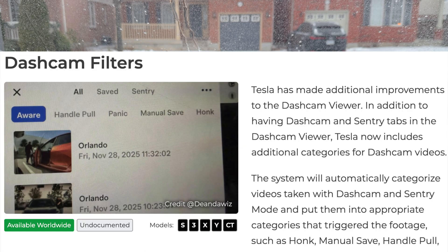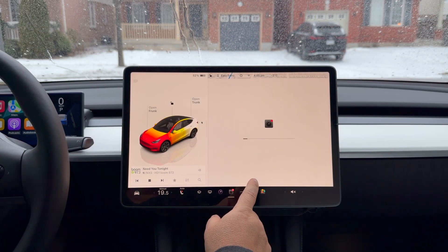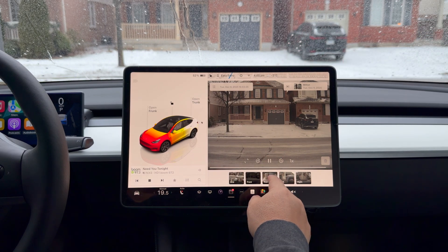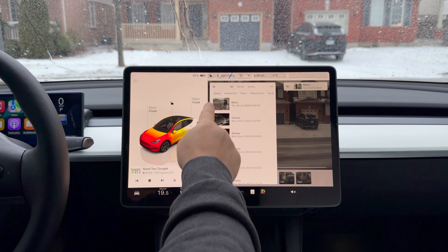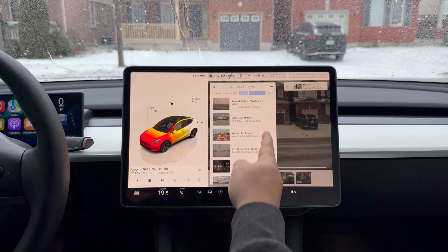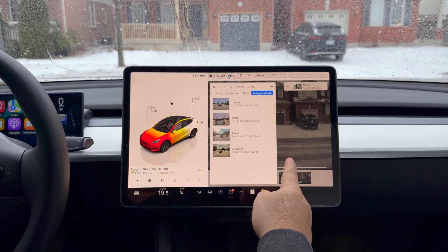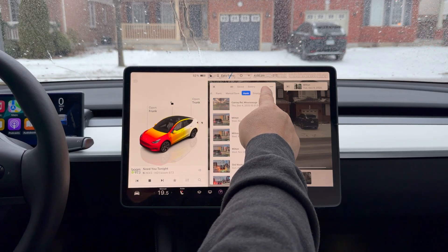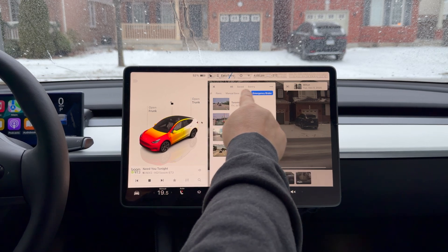Dash cam filters is another addition. Tesla has made improvements to the dash cam on top of what I mentioned earlier — Tesla now includes additional categories for dash cam clips. Going into the dash cam you can filter by: handle pulls, which are ones triggered by door handle activity; panic saves; manual saves that you pressed yourself; honks; and emergency braking clips. I'm surprised I even have emergency braking ones — those must all be my wife. Now you can filter by all these subcategories right at the top.